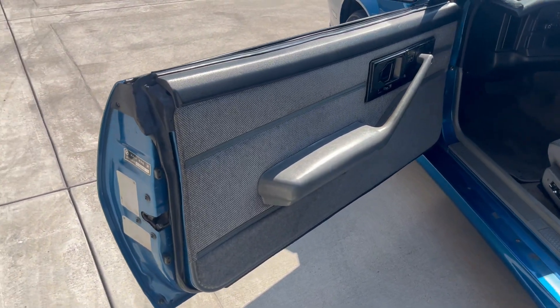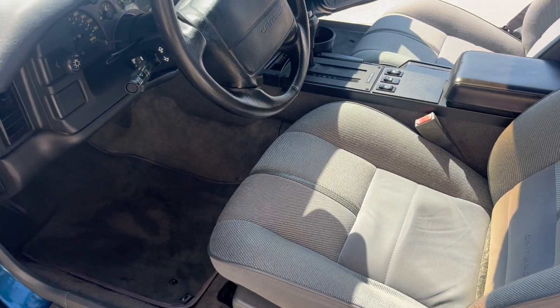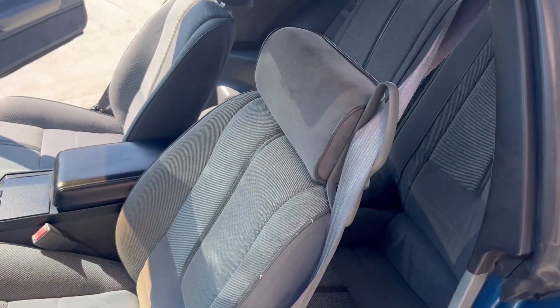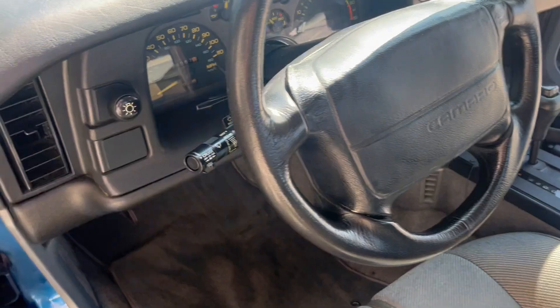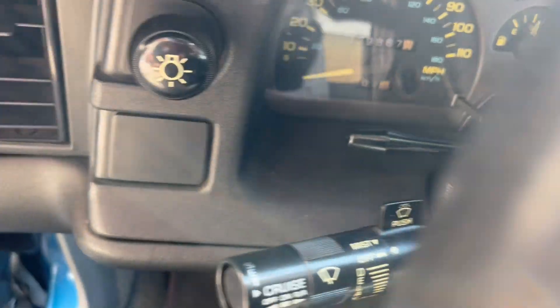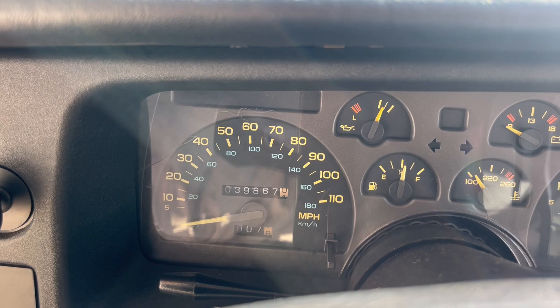Get a look at our 1992 Camaro here — inside, outside, interior. Seats are in very, very nice condition. Carpet's in good condition. Mileage there: 39,867.